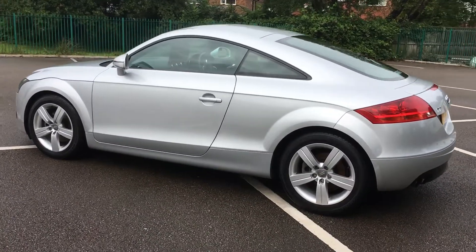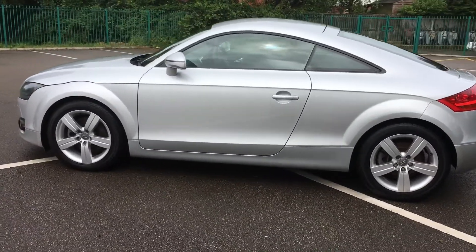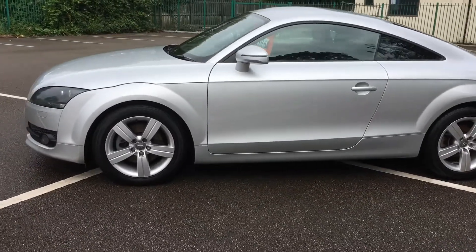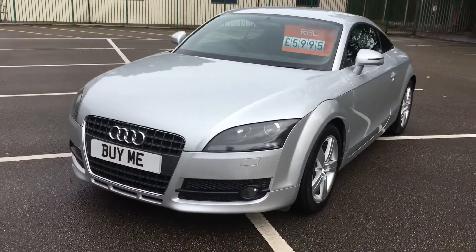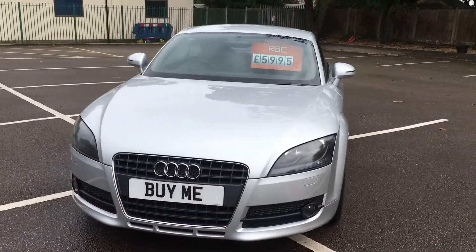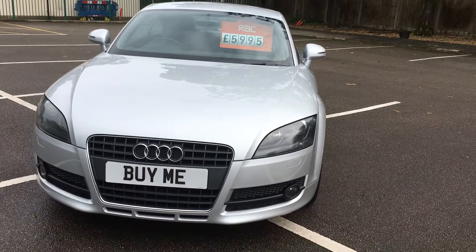It's got very good service history — the service history has been stamped 11 times. It's had a new cambelt. The last service was done about 1,000 miles ago. And it's yours for £5,995 — what a bargain.